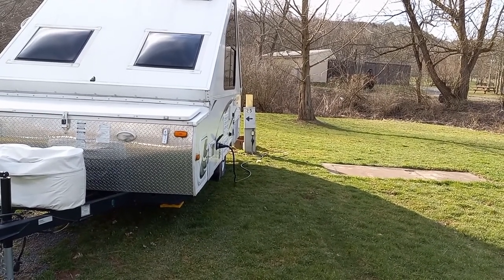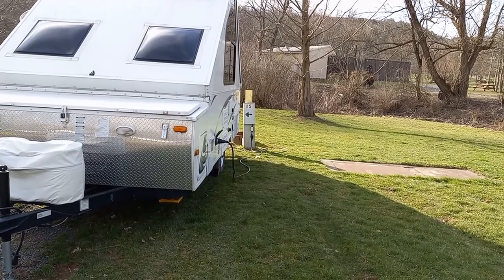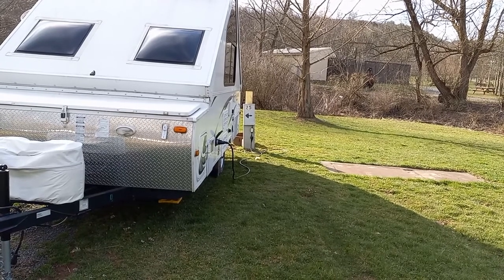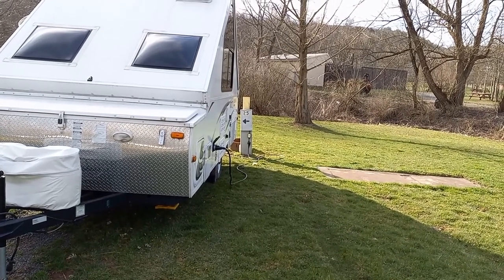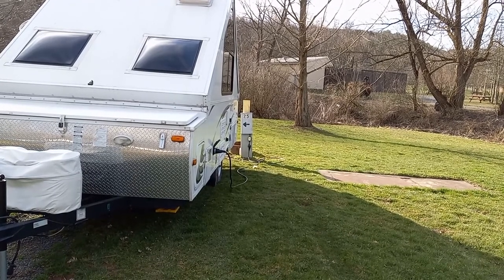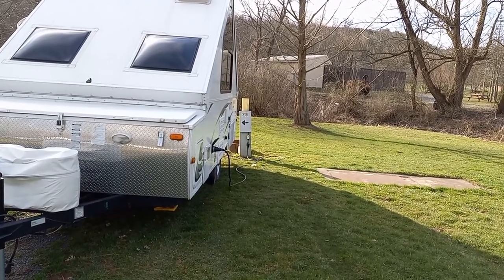Knoebels does have a number of different types of sites — tent sites, partial hookup sites. Now this row, the CB row, is full hookup sites, so there's 50 amp, 30 amp, 20 amp, water and sewer — all hookups over here — and everything's in really good shape.